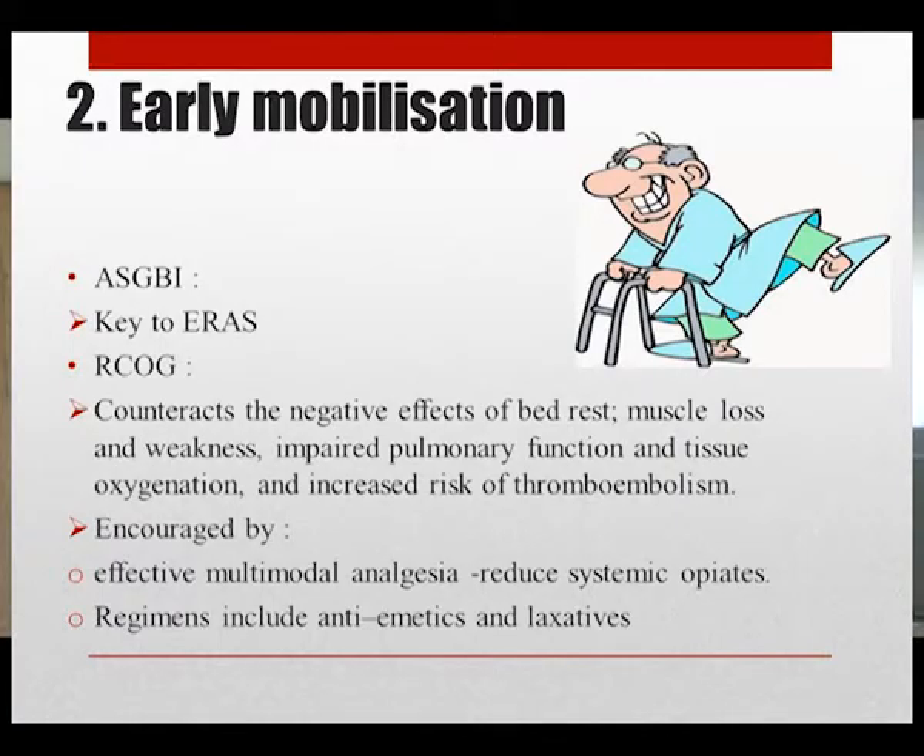Early mobilization is the key to ERAS as it counteracts the negative effects of bed rest: muscle loss, weakness, impaired pulmonary function, impaired tissue oxygenation, and increased risk of thromboembolism. It is encouraged by effective multimodal analgesia regimens that reduce systemic opioids. Antiemetics and laxatives may also be used if the patient is symptomatic with nausea or constipation postoperatively, to further aid mobilization.